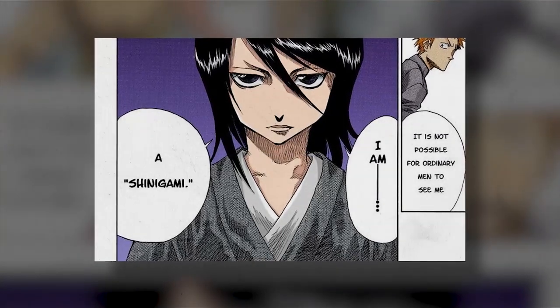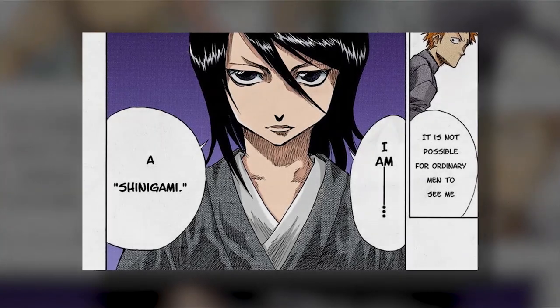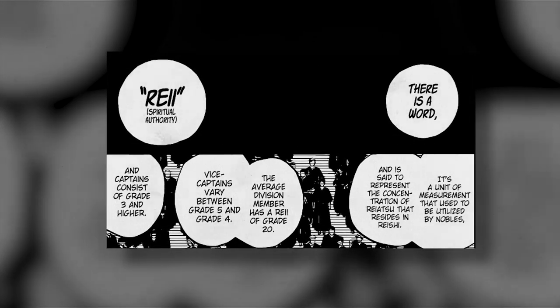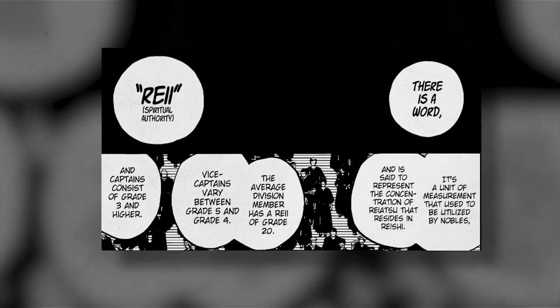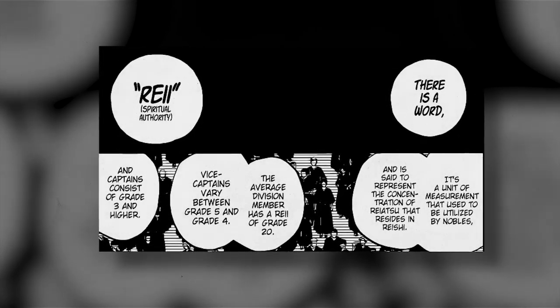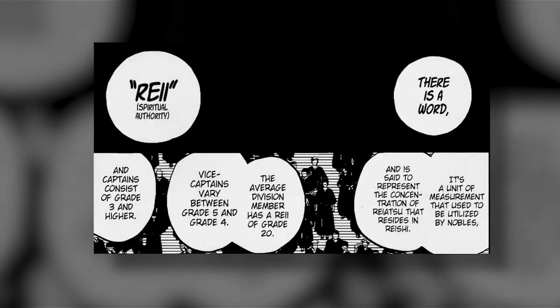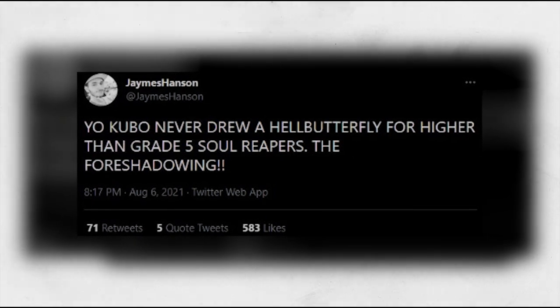It's as if a hell butterfly signifies or represents that a soul has left the human world. Now, a hell butterfly is a spiritual creature, so it can only be seen by individuals who are highly attuned to their spiritual powers. Within the Bleach one-shot chapter, we learned about a spiritual grading system called Ray. We learned that lieutenants have a Ray grade of 4 to 5, while captains typically have a Ray grade of 3 or higher. Something of note which James Hansen had mentioned on his Twitter page is that a hell butterfly is never seen to accompany any individual with a Ray grade of 5 or higher.